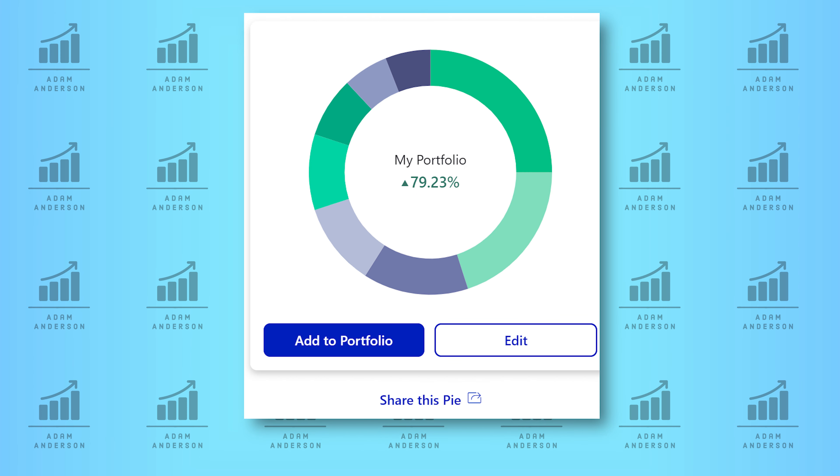I would like to get you guys more involved in the videos that I make, and I think a good way of doing that is a portfolio review series. So if you guys want me to take a look at your portfolio and give some feedback, drop your M1 Finance portfolio links down below, and I will get through as many portfolios as I can.